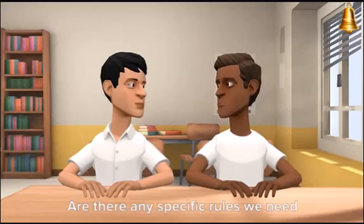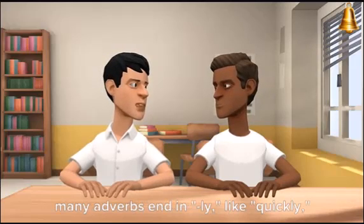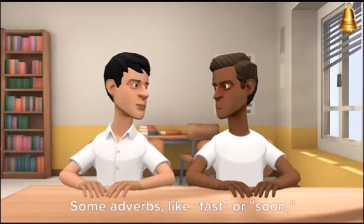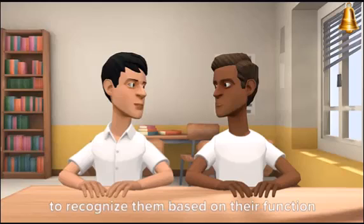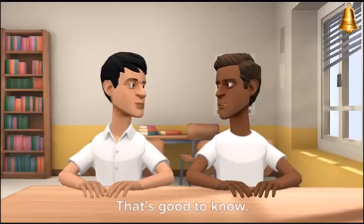Adverbs are quite versatile. Are there any specific rules we need to remember when using adverbs? Great question! One thing to keep in mind is that many adverbs end in '-ly,' like 'quickly,' 'happily,' or 'easily.' However, not all adverbs follow this pattern. Some adverbs, like 'fast' or 'soon,' don't end in '-ly.' It's essential to recognize them based on their function in the sentence rather than their form. So it's not just about the ending — that's good to know.